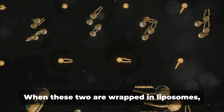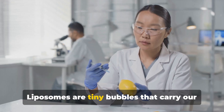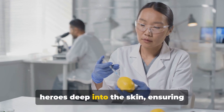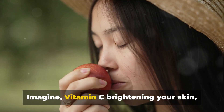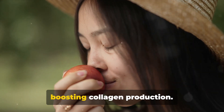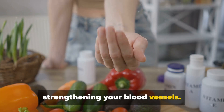But there's a twist. When these two are wrapped in liposomes, the game changes. Liposomes are tiny bubbles that carry our heroes deep into the skin, ensuring maximum absorption. Imagine vitamin C brightening your skin, boosting collagen production. Now add rutin, reducing inflammation and strengthening your blood vessels.